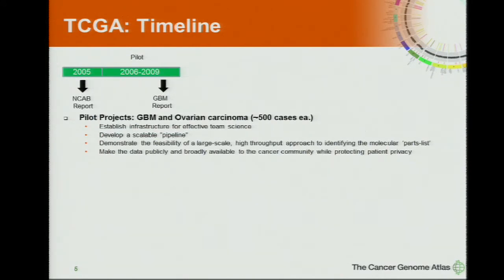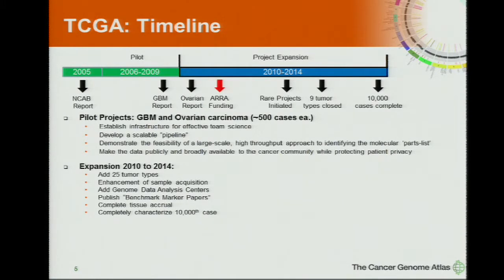The first GBM report used just a small gene list, with capillary electrophoresis sequencing and analysis, still using gene arrays. But then shortly after, the project expanded. We're now just past the midpoint of the main TCGA program, up to 25 tumor types. Sample acquisition was really beefed up at NCI at the beginning of the expansion. We added genome data analysis centers — not part of the pilot phase — because we needed a lot more horsepower in terms of analysis to do the integrative analyses of all the data, as well as a lot of innovation in genomic analysis methods.